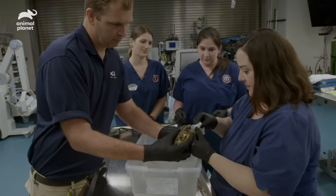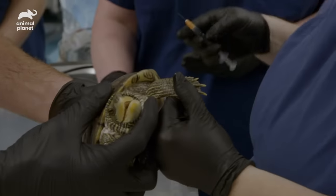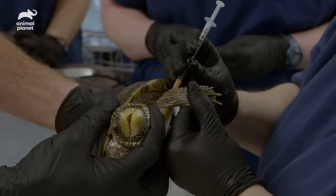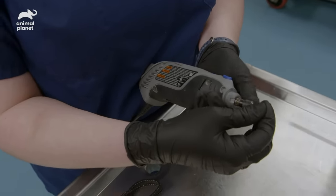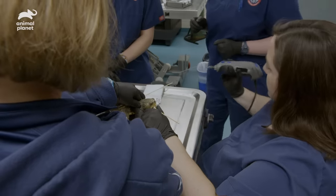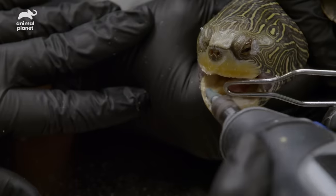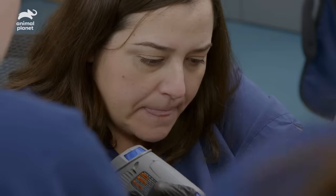If Maggie were in the wild and she had an overgrowth of bite plates, over time she would be unable to eat and unfortunately not survive. The dremel procedure is really safe. In veterinary medicine, we frequently use it for beak trims and nail trims. In Maggie's case, we're using it to file down the plates in her mouth.